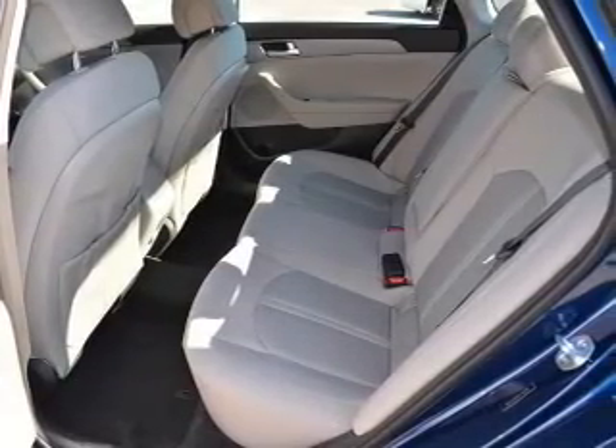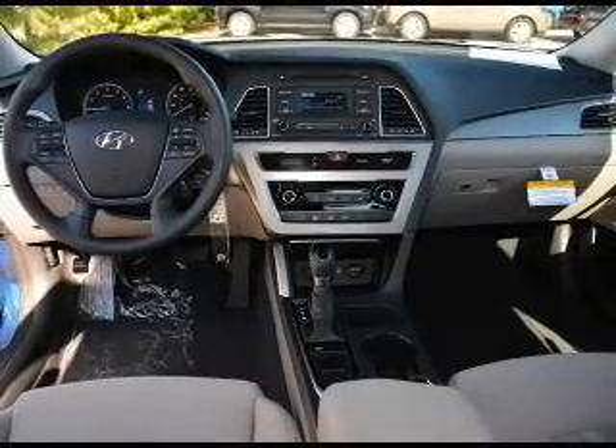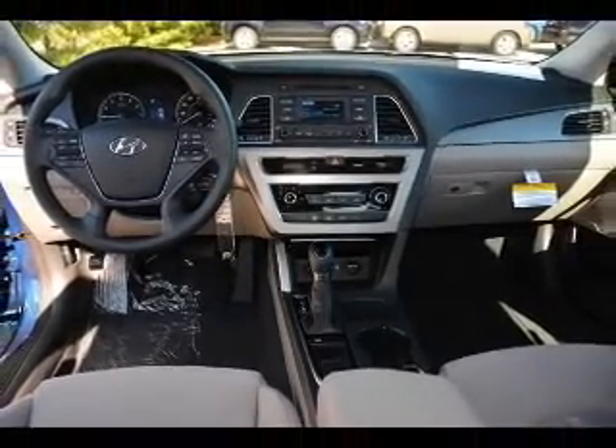Traction control, stability control, and daytime running lights. Our website offers more information on all of our vehicles. Call us today to start test driving.